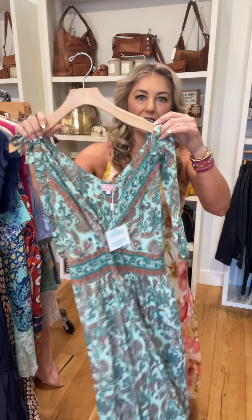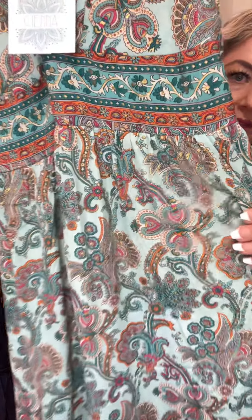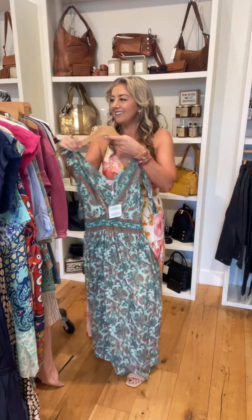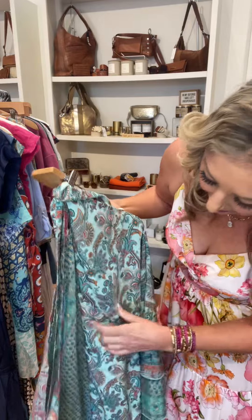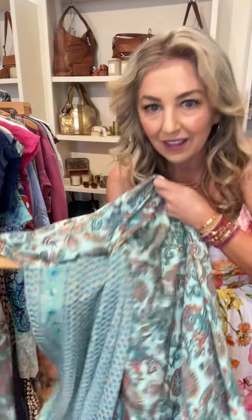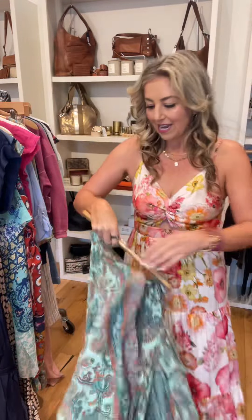This dress has functional ties at the top, and it does have pockets. The Sienna wrap skirt — these are reversible skirts. They just wrap around and tie, one size. And if you reverse it, there's the print on the other side.